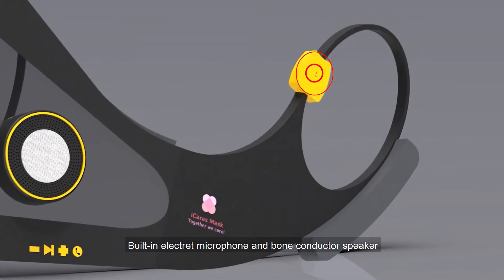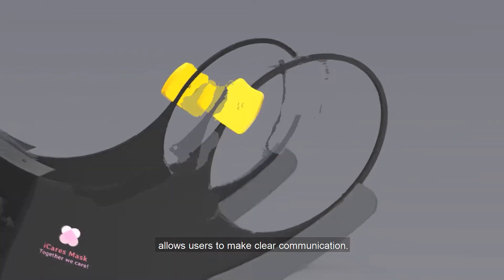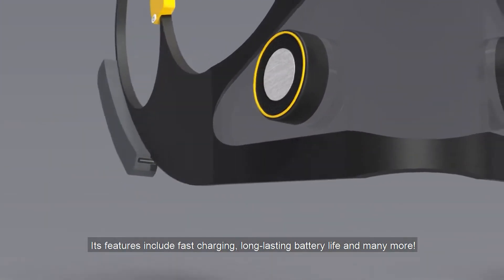Built-in electric microphone and bone conductor speaker allows users to make clear communication. Its features include fast charging, long-lasting battery life, and more.